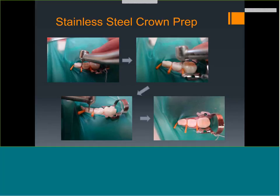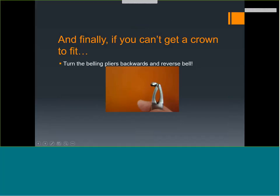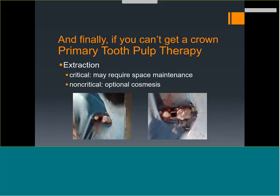For restoring after MTA placement: take a round burr, clean the walls of the chamber, then place glass ionomer on top, tamp down, light cure, then again clean with a round burr before bonding your composite. For stainless steel crown preps: remove 1.5 mm on the mesial and distal, and clean all the way down to the bulge just below the gingiva on the buccal and lingual. Use wedges to move the gingiva out of the way. Crimp even pre-crimped crowns — hold them in the very tip of a belling plier and bend them round. If you can't get a crown to fit, turn the belling plier inside out and give it a good crimp.